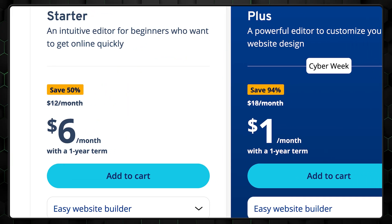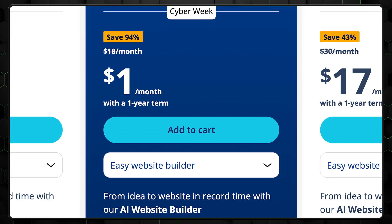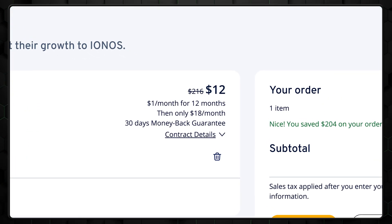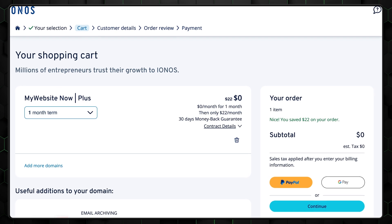Is the Ionos website builder worth your money? I think it is. While it might not be as affordable as Hostinger in the long term, it's much cheaper than Wix. You can click on the discount link below or scan the QR code to get the best price. I recommend choosing the PLUS plan — it has all the AI functionality covered here and comes at a lower price for the first six months, though don't forget to check renewal prices as they're usually much higher. Ionos also offers a one-month free trial, making it easy to explore the platform without any financial commitment. Overall, the process feels very smooth and guided, making it a really easy website builder for creating a good-looking site without getting bogged down in technical details.